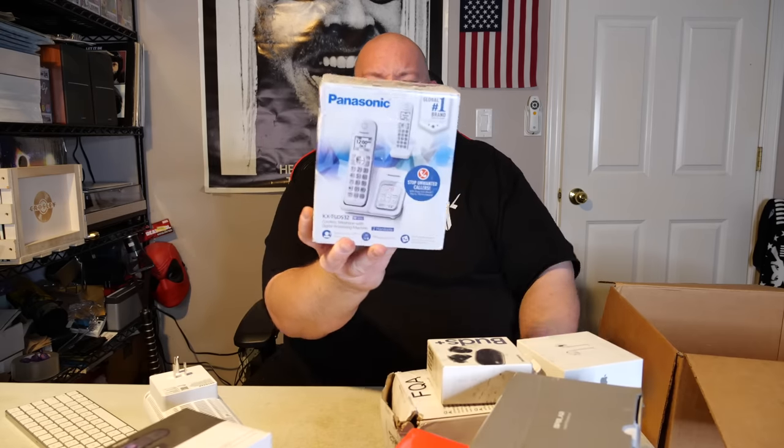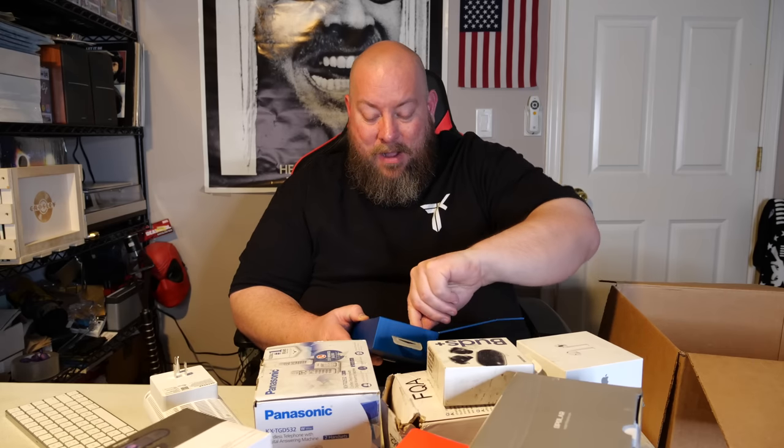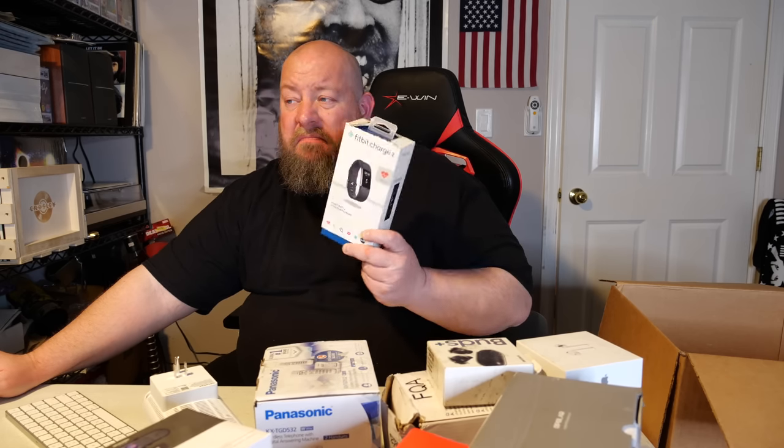This is going to be a good box. I'm seeing items at $150, $100, $75, $75 — yeah, it's a good one. Panasonic home phone, loose packaging — these home phones sell for $25–$30. Then a Fitbit Charge 2 — nice! So in this box we've got Apple AirPods, Samsung Buds, a Samsung Galaxy cell phone, and a Fitbit. The Fitbit Charge 2 open box averages around $60, as high as $75.